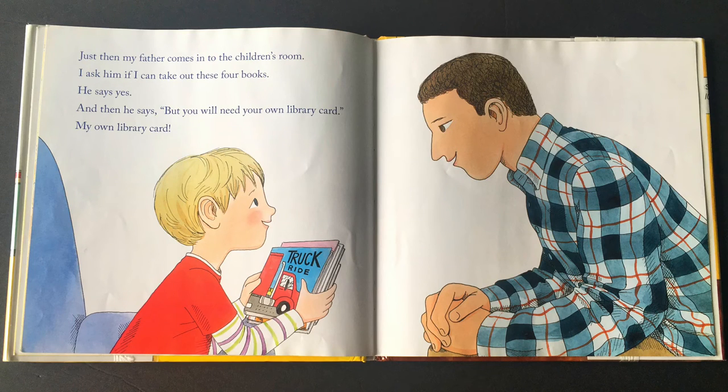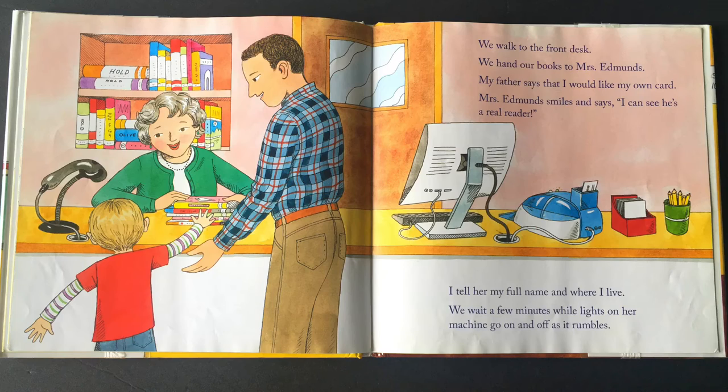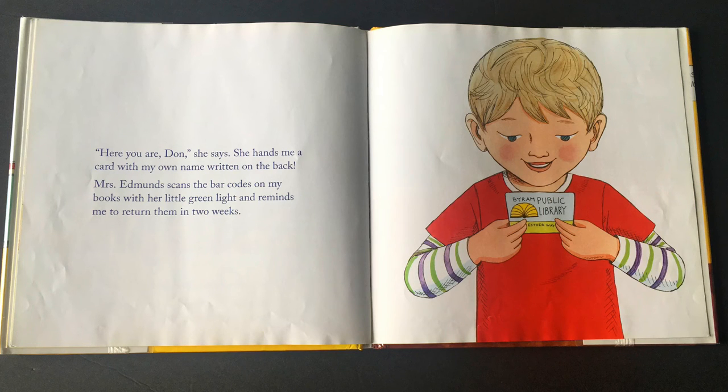Just then, my father comes into the children's room. I ask him if I can take out these four books. He says yes, and then he says, but you will need your own library card. My own library card? This is so exciting. We walk to the front desk and hand our books to Mrs. Edmonds. My father says that I would like my own card. Mrs. Edmonds smiles and says, I can see he's a real reader. I tell her my full name and where I live, and we wait a few minutes while lights on her machine go on and off as it rumbles. Here you are, Dawn, she says. She hands me a card with my own name written on the back. Mrs. Edmonds scans the barcodes on my books with her little green light and reminds me to return them in two weeks.